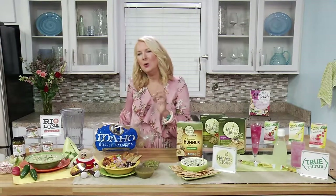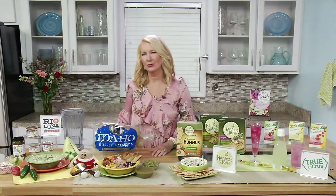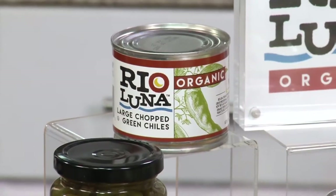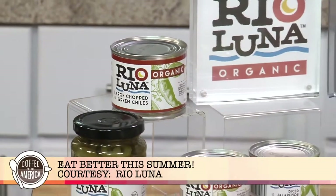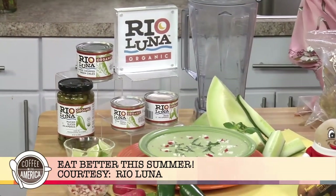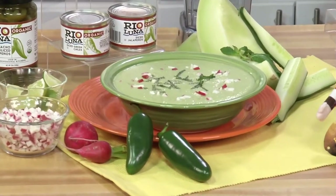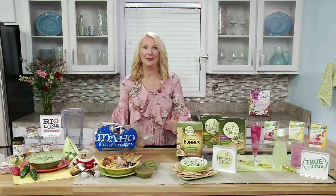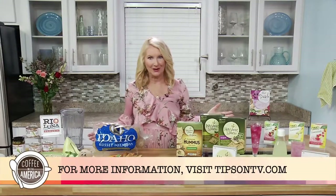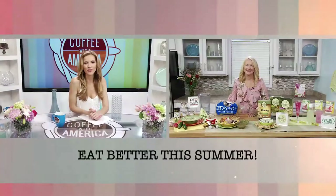My final tip is to add flavor to healthy foods. If you want a spicy pop of flavor with no fat and very little calories, turn to Rio Luna organic peppers. They come in four different varieties of organic jalapeños and green chilies. We've made a beautiful honeydew cucumber green chili gazpacho — great to keep on hand to add that pop of flavor to summer recipes. All these recipes are at tipsonTV.com. Carolyn O'Neill, thank you for joining us on Coffee with America.